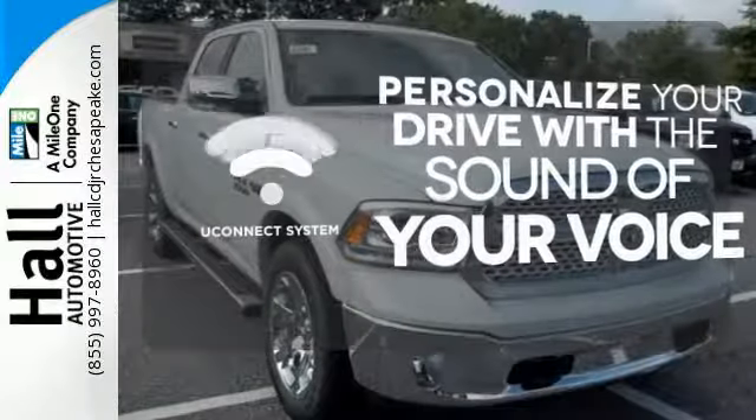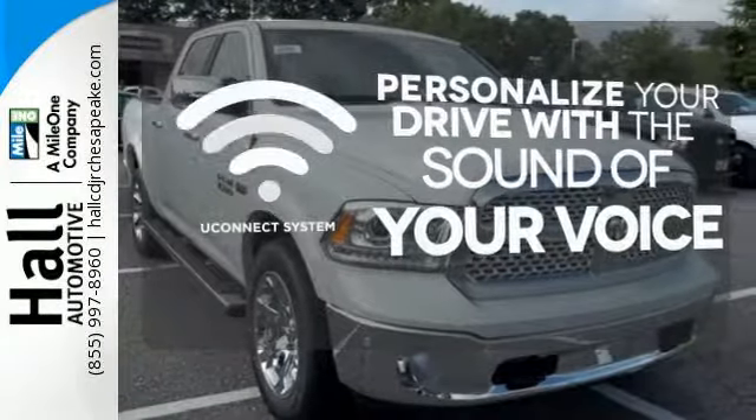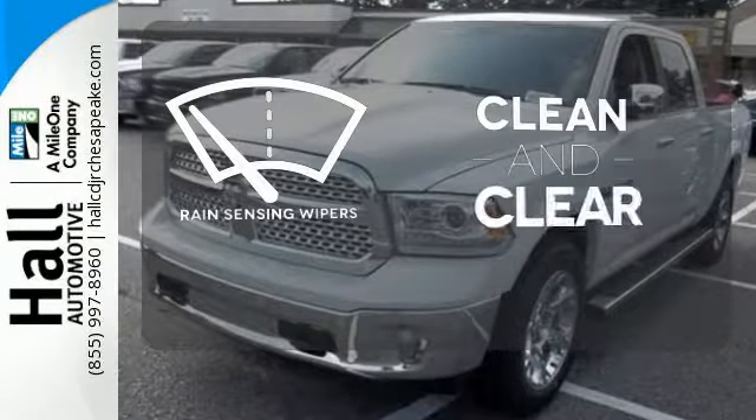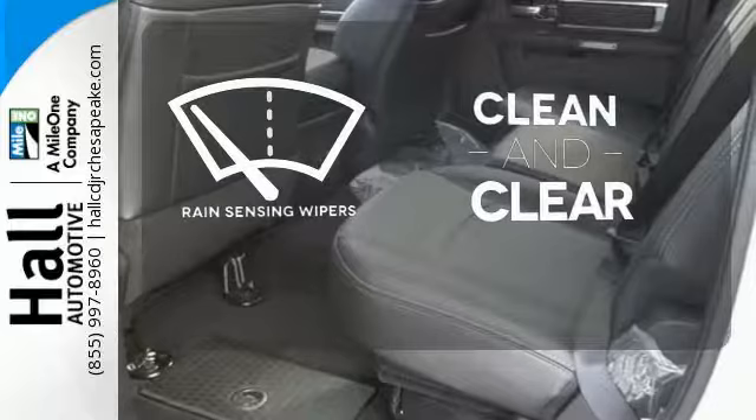The Uconnect system will allow you to control your music, hands-free calling, and so much more with just the sound of your voice. Rain sensing wipers maintain a clean and clear view of the road ahead.